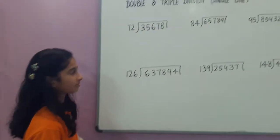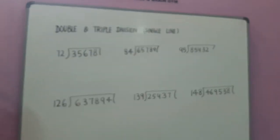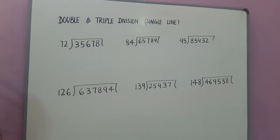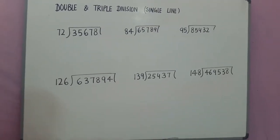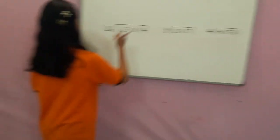Hi, this is Adhya Vinod Kumar. Right now the topic today she is doing double and triple division single line. When she is taking six digits divided by double digit and triple digits, she can do almost seven to eight of any length. And that is how she goes, so let's start. Adhya, let's put the timer on.